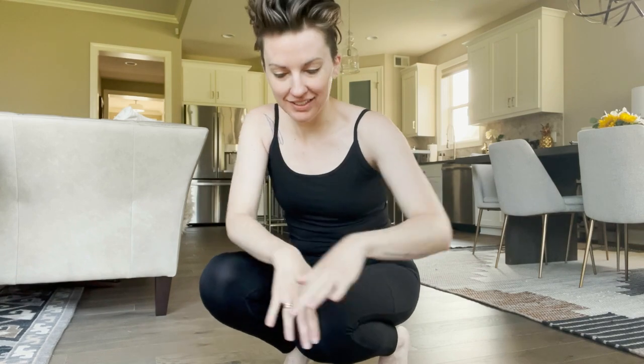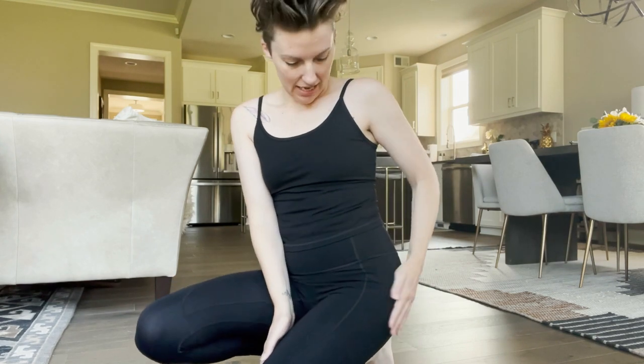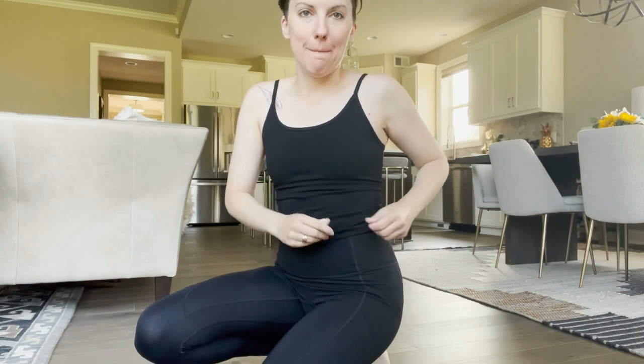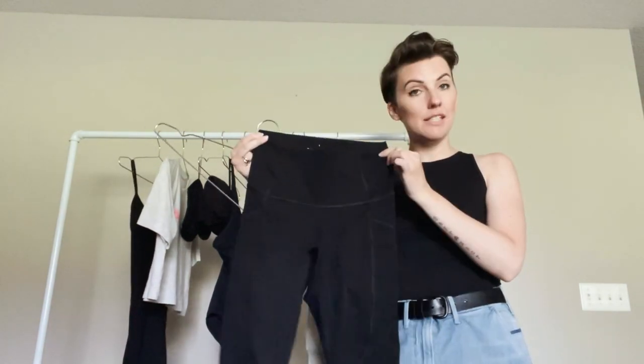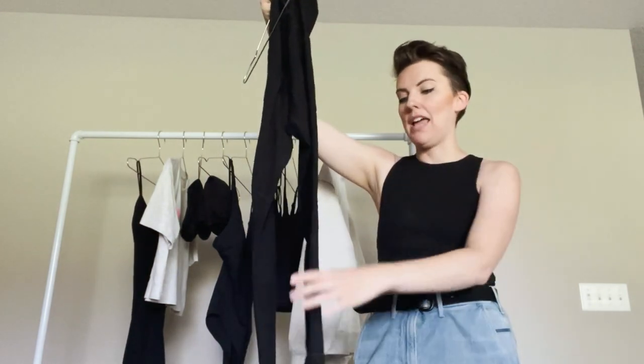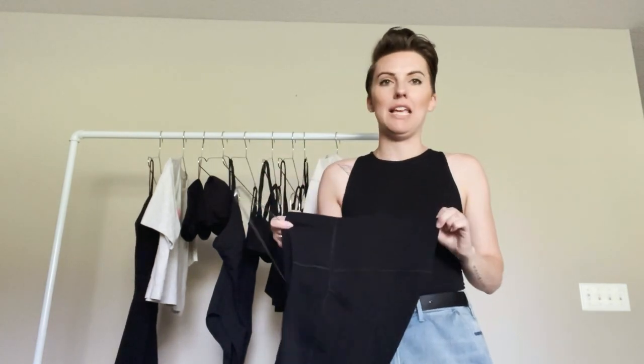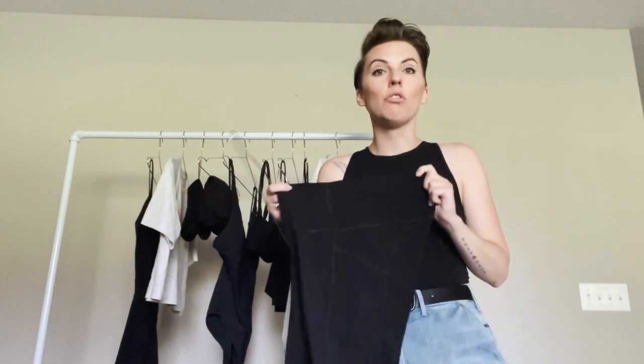Today I'm wearing the Perform tank and the Perform pocket legging. I've already worn them this morning for walking on the treadmill while editing. I like the material, the seams, and the compression. This is one of their longest Perform pieces and it's become my new favorite legging — it's the ankle fit, hitting right at the top of the ankle, which is a perfect length for me. And I love the pocket; pockets have so much functionality and I don't know why we don't have them on every single legging.